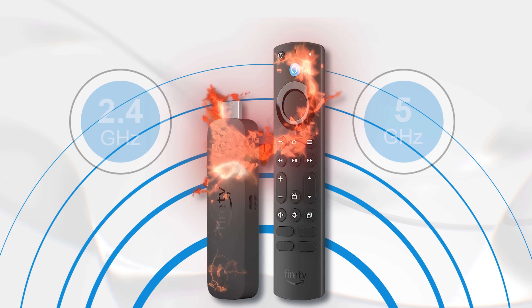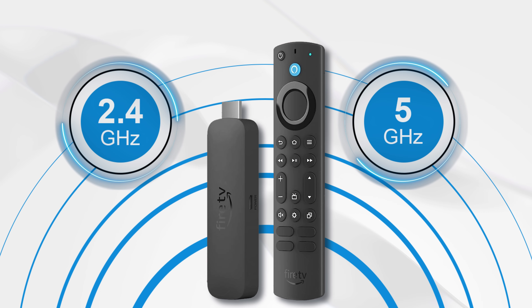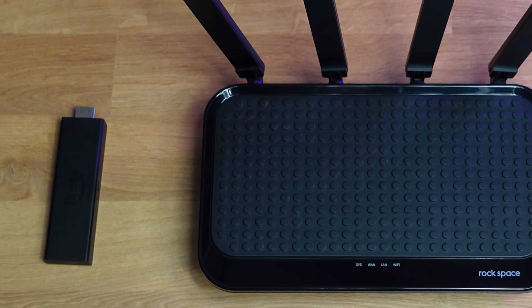Your Firestick can connect to your Wi-Fi's 2.4 or 5 GHz network. Typically, connecting to the 5 GHz network will give you faster speeds as there's less congestion. But your Firestick should be positioned as close to your router as possible to get the best results.